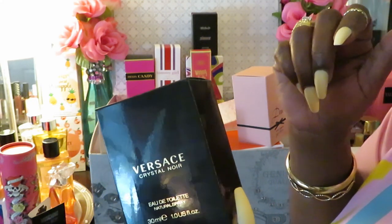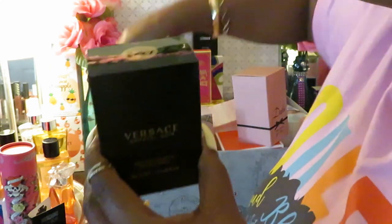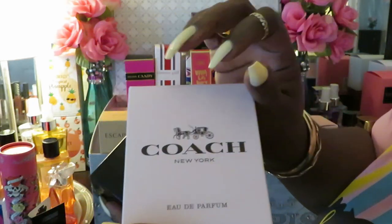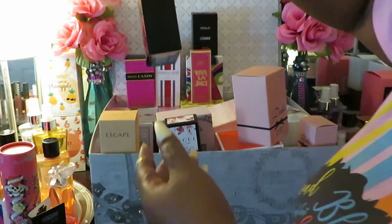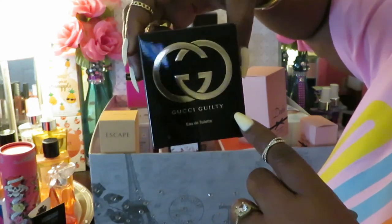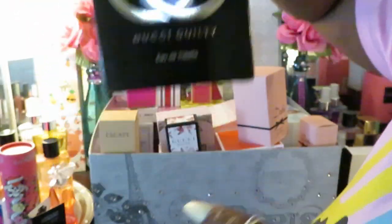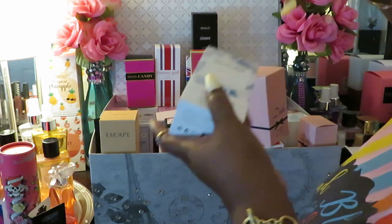There was one Gucci I smelled that I didn't like, but the Guccis I have here smell good. Versace is pricey but I love them — all the Versace I've smelled smells good. Coach New York is pretty much sweet and soft — that's just how they do. We've also got Gucci Guilty — it smells really, really good. I like that black with the gold box — nice and classy.